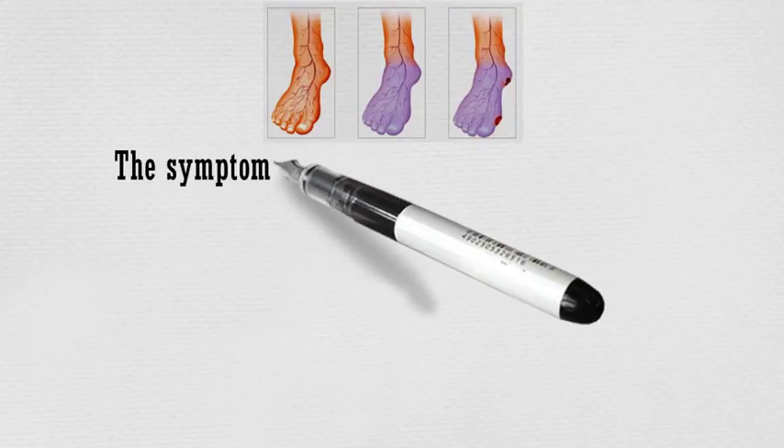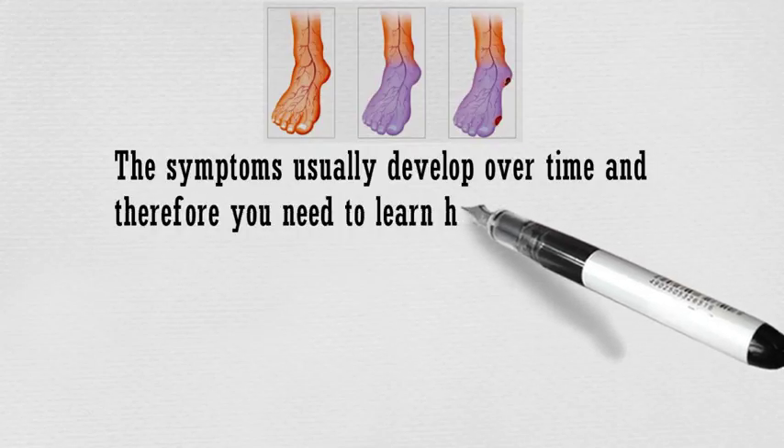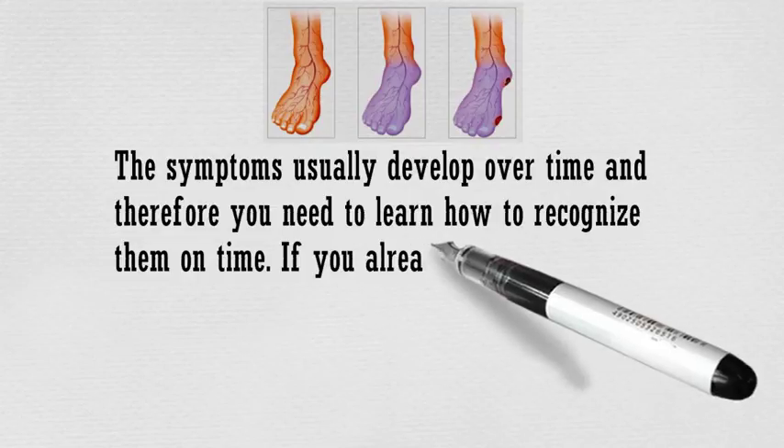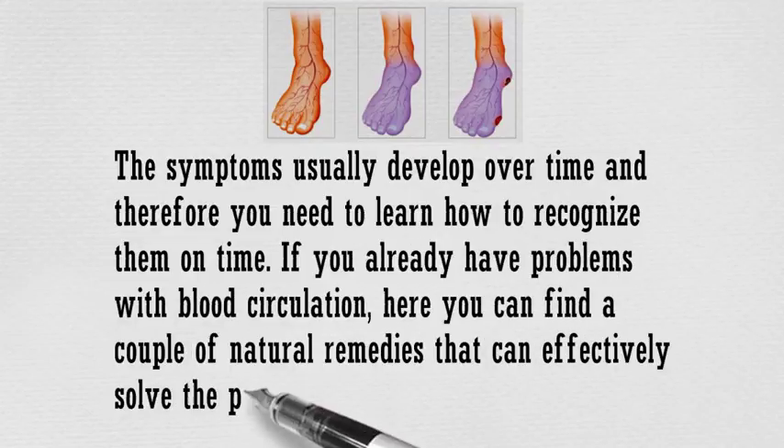The symptoms usually develop over time and therefore you need to learn how to recognize them on time. If you already have problems with blood circulation, here you can find a couple of natural remedies that can effectively solve the problem.